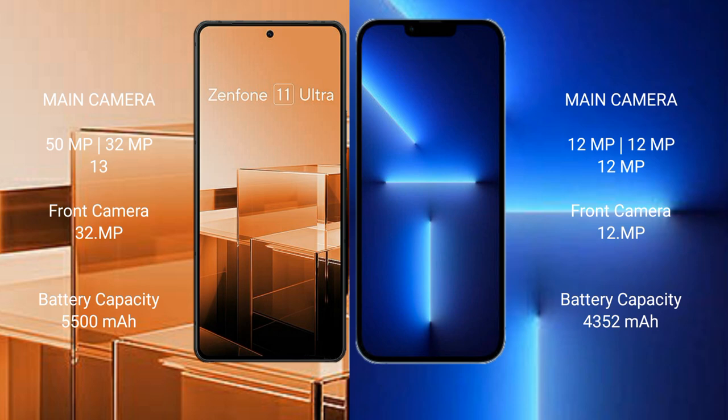Asus Zenfone 11 Ultra has a 5500mAh battery with 65W fast charging support. iPhone 13 Pro Max has a 4352mAh battery with 30W fast charging support.